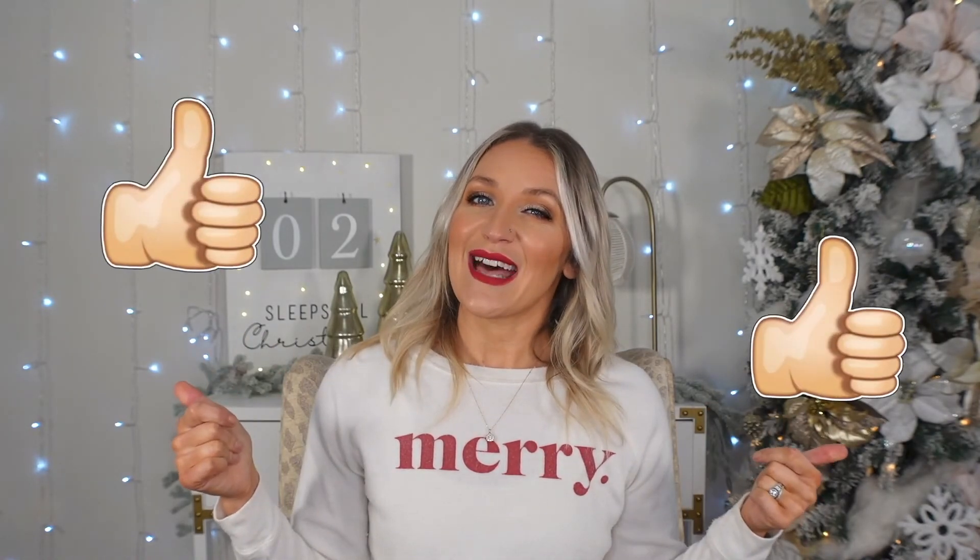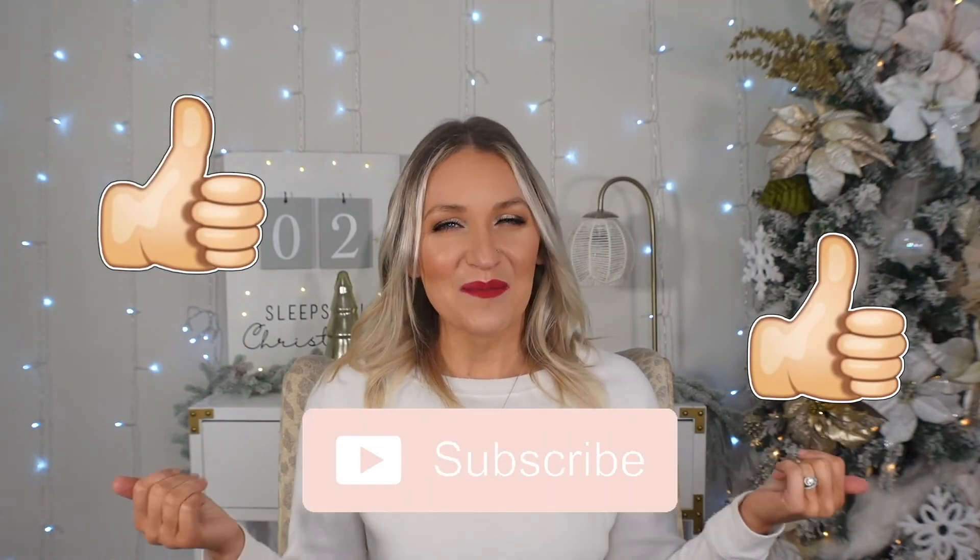Liv wants to walk around to everybody's house and wish everybody a Merry Christmas, so we've been delivering cookies while we do that. It's almost Christmas and I just wanted a fun lighthearted video that I hope brings a smile to your face and some joy to your day. If this is content that you guys like to see, don't forget to hit that thumbs up and subscribe because it really supports my channel.